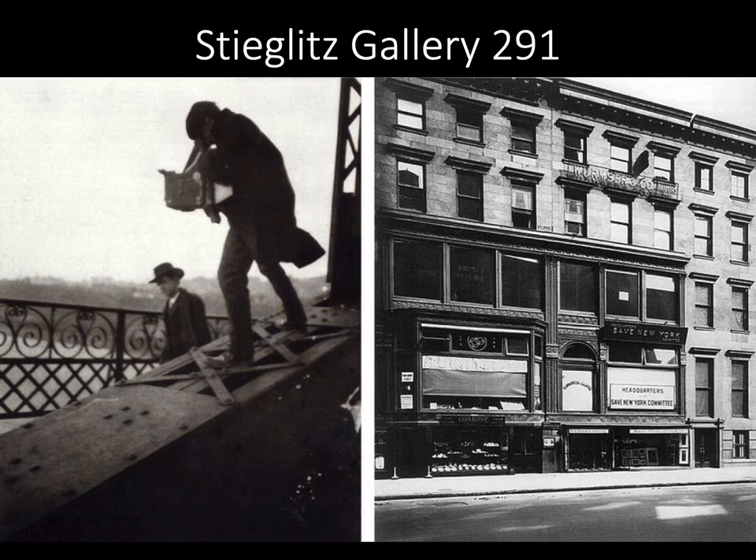Stieglitz Gallery 291: an influential and prolific photographer, Alfred Stieglitz produced thousands of pictures throughout his career, covering numerous themes that captured different periods of rapid transition in American society. In addition to his photography, he was a vital force in the development of modern photography and modern art in general in America, working as an art dealer, exhibition organizer, publisher, and editor.